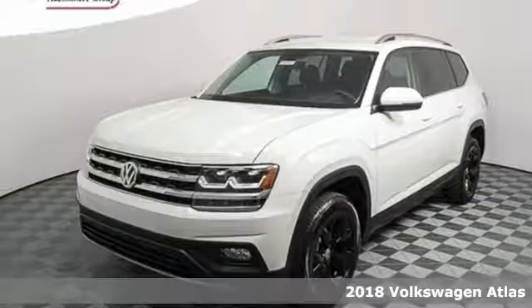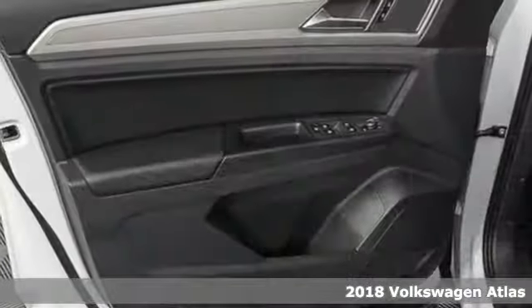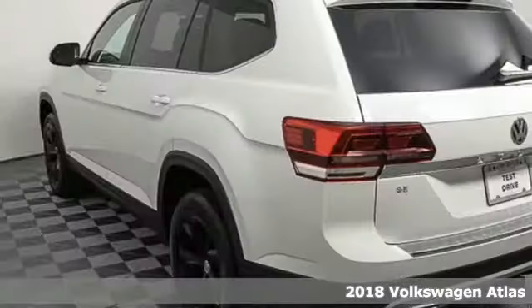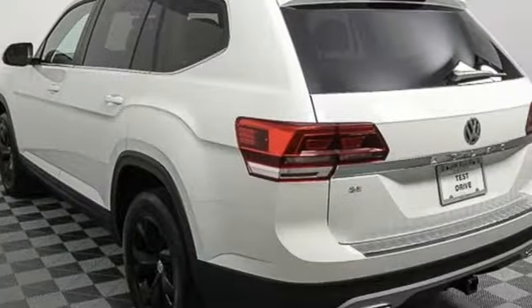It's a 2018 Volkswagen Atlas. With seating for seven, here's an SUV that's big enough for a family, a band, or a family band.